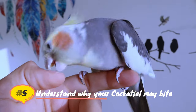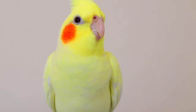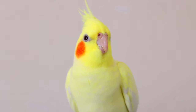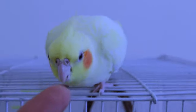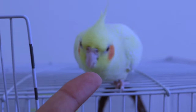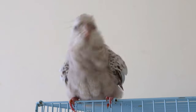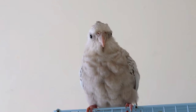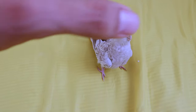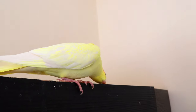Understand why your cockatiel may bite. You might feel hurt or upset when your cockatiel bites, but it's important to realize that birds bite because they are reacting to a stressful situation, not because they are trying to be mean. A bird will bite to express that it is scared or upset, and you shouldn't take bites personally. Think back to what you were doing when your cockatiel bit you and try to see things from its point of view. For example, a cockatiel might bite if you were trying to grab it, or if you were too careless or rough while handling it.